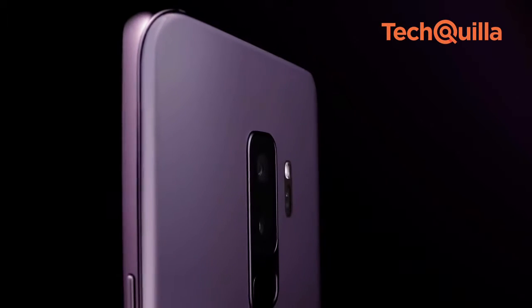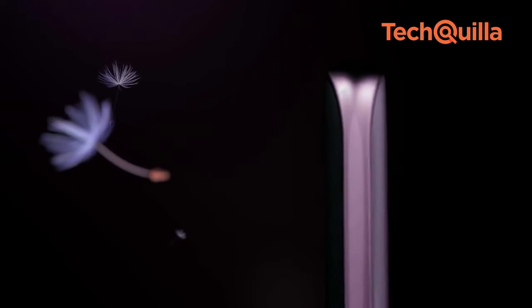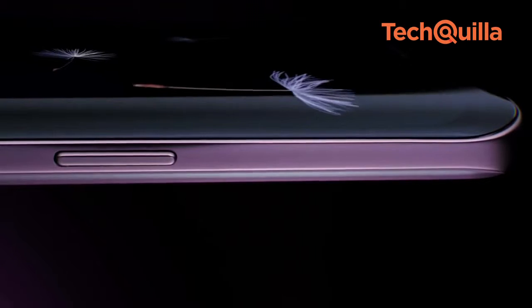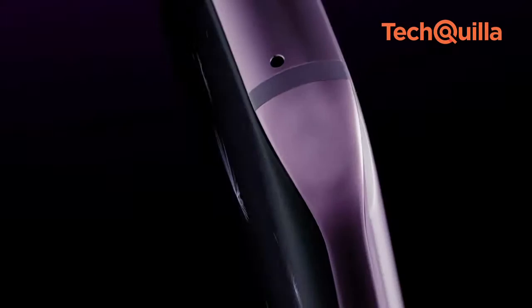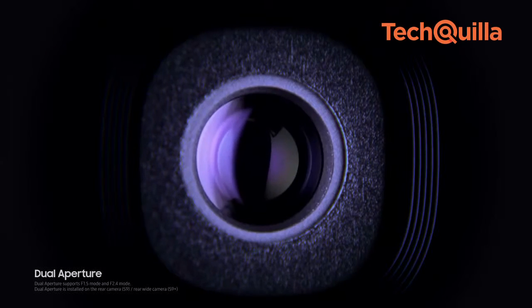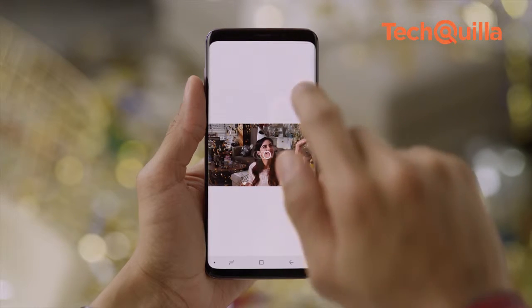The Galaxy S9 and S9 Plus cameras have a super-speed Dual Pixel sensor with dedicated processing power and memory to take high-quality pictures. Samsung's dual aperture — the world's first such feature in any smartphone — automatically lets in more light when it's dark and less light when it's too bright, taking photos that are crisp and clear. The super-slo-mo video captures 960 frames per second.